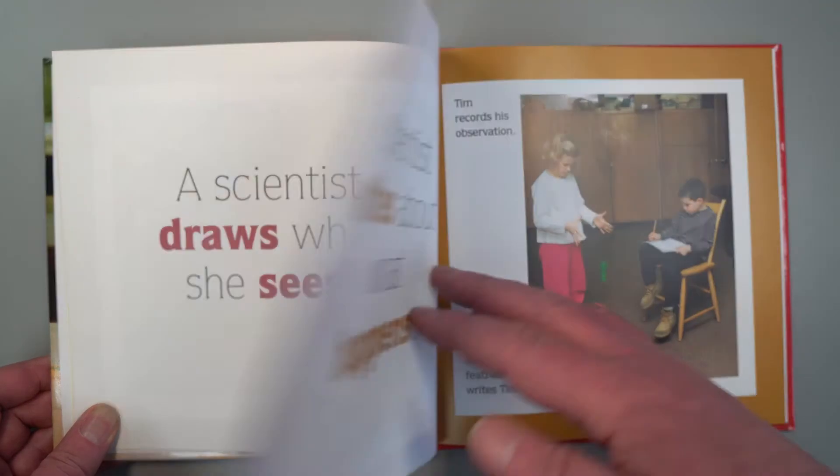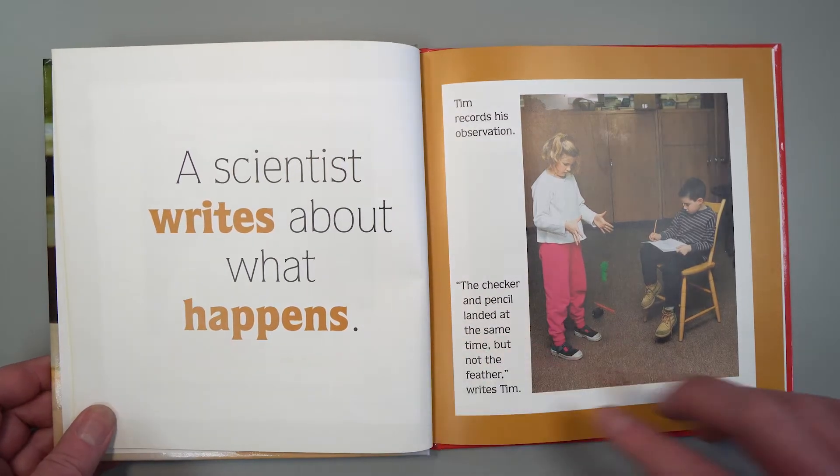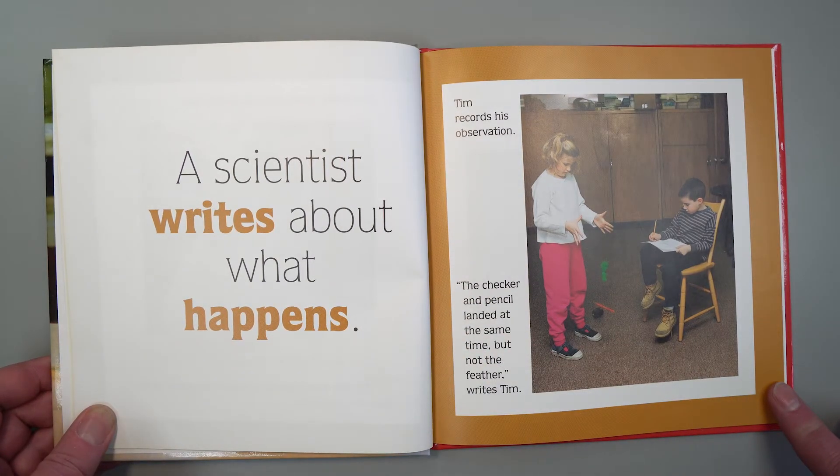A scientist writes about what happens. Tim records his observation. "The checker and the pencil landed at the same time, but not the feather," writes Tim.